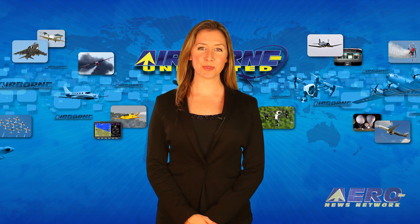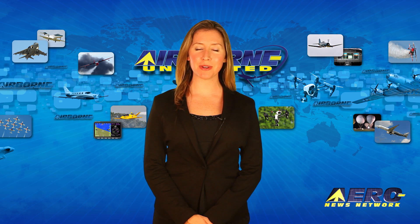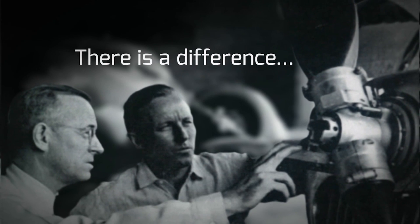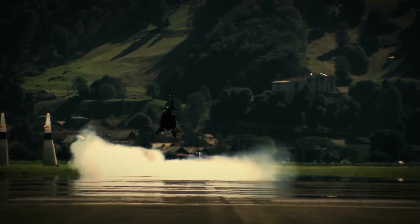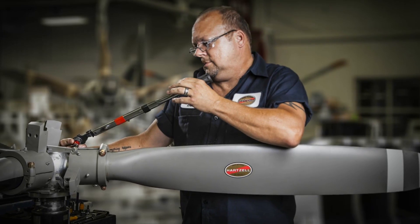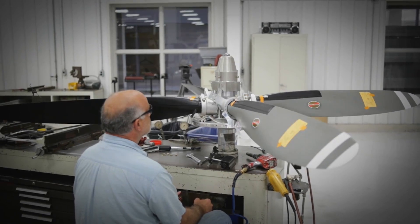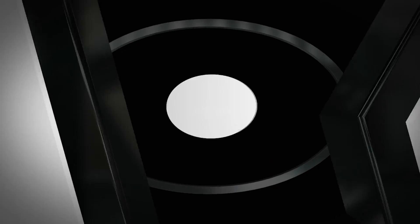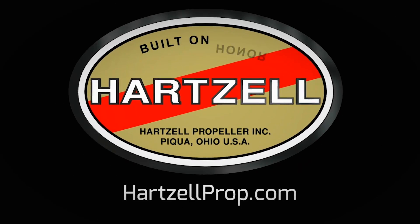After these messages: Delta receives its first U.S.-produced Airbus aircraft. For nearly a century, Hartzell Propeller has been defining the difference between charting a steady course and pushing for the ceiling — through a passion for engineering and research and a dedication to testing the limits of performance. We are built on honor. We are Hartzell Propeller.